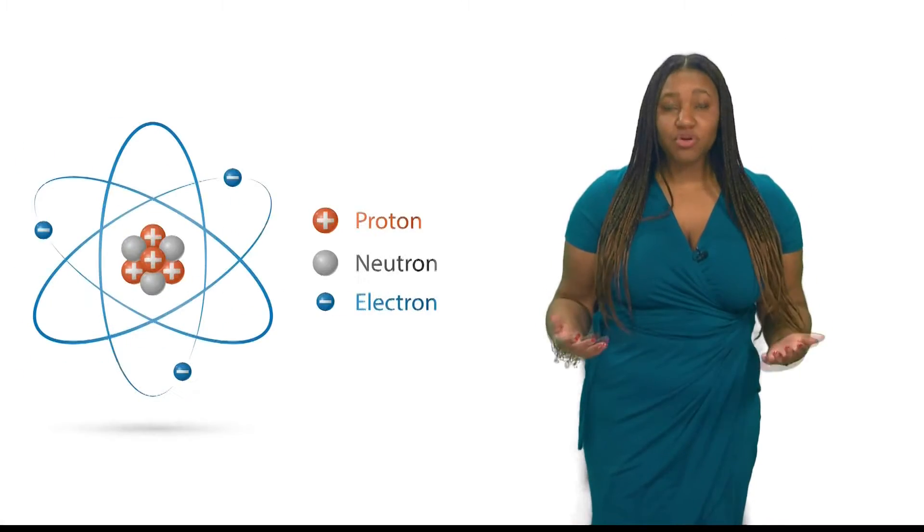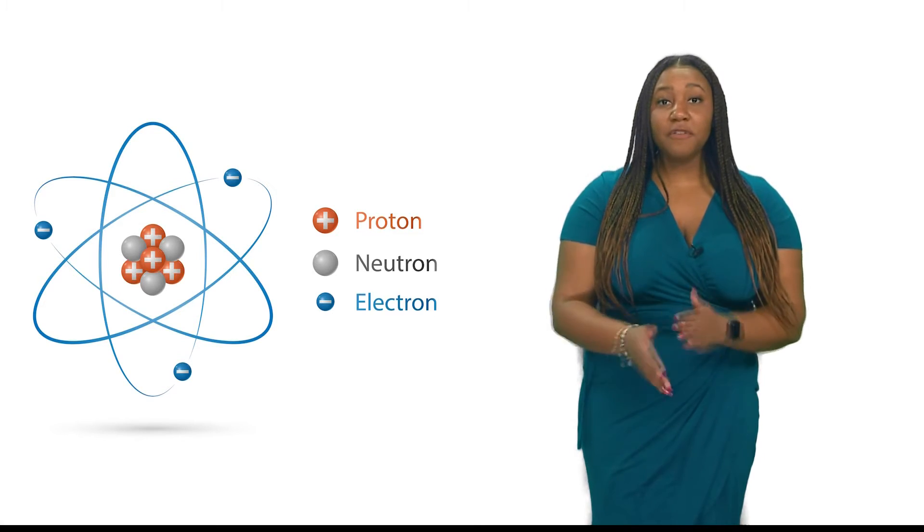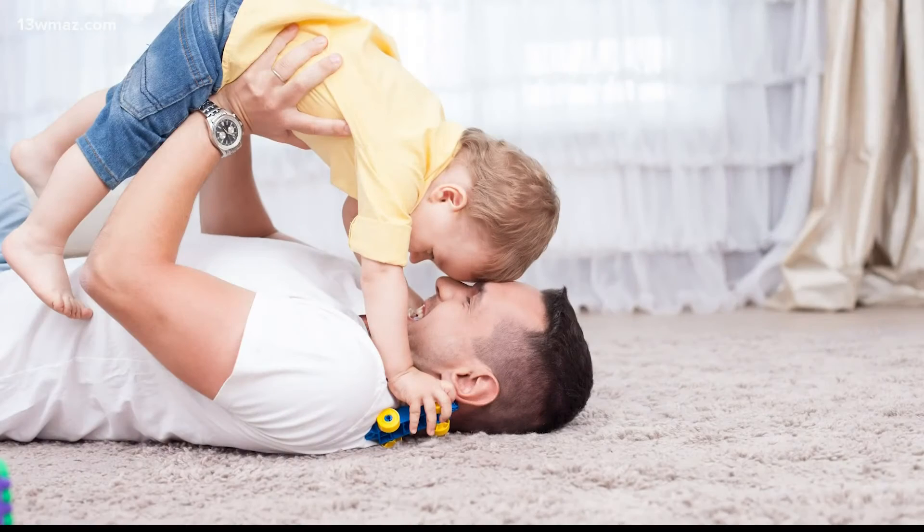We as humans are full of protons, neutrons, and electrons. Negatively charged electrons get rubbed off when we put on our clothes or slide across the carpet. Once we lose those electrons, we gain a positive charge from the leftover protons and neutrons. Then we basically become a magnet when we touch negatively charged objects or animals, and we feel this electric shock.